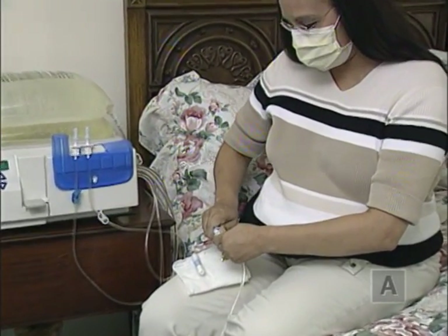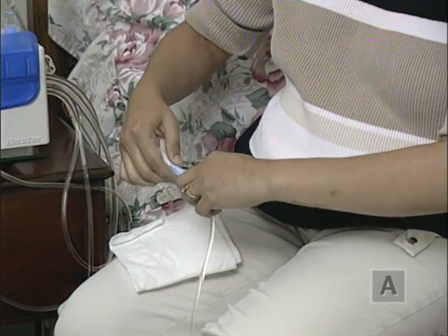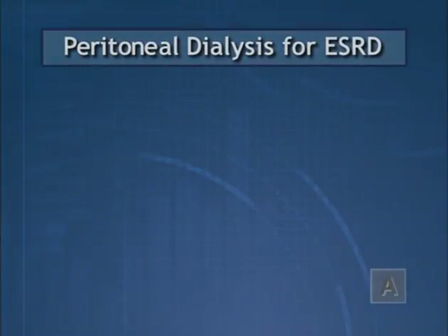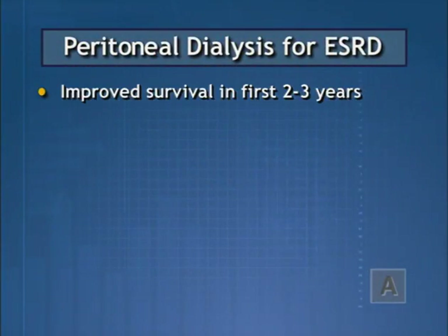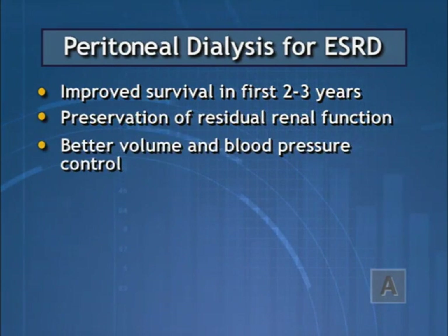Peritoneal dialysis is recognized as a successful primary form of dialysis therapy, with outcomes equal to that of hemodialysis. In fact, there appears to be an initial survival advantage for incident patients on peritoneal dialysis relative to hemodialysis for the first two to three years. This survival advantage is most likely related to better preservation of residual renal function and improved volume and blood pressure control.